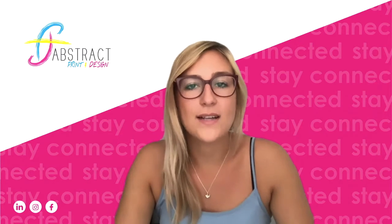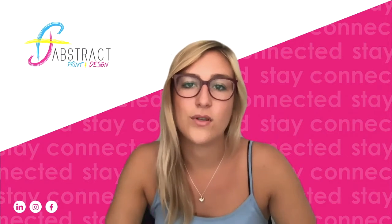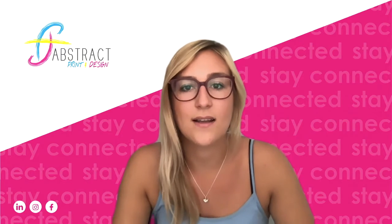Hi, I'm Tara and at Abstract we offer graphic design that supports businesses to get results when attracting, converting and retaining customers.